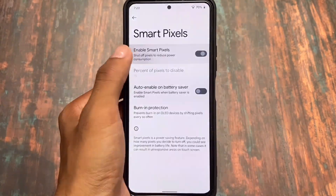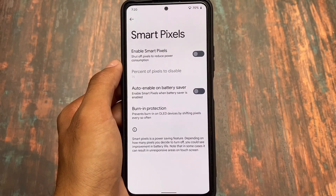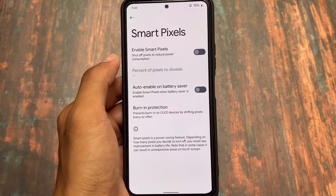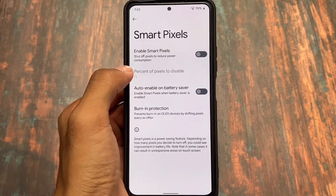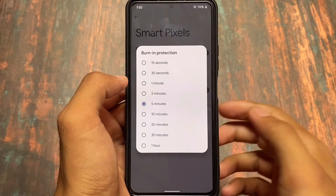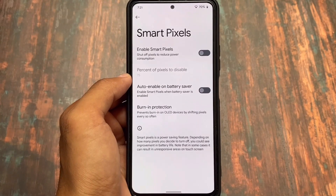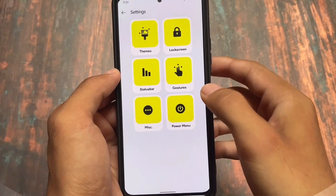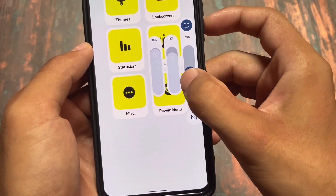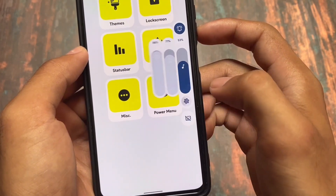We also got the smart pixel feature with this update. Enabling smart pixels will shut off pixels, which may increase battery backup. You can also use the option to auto-enable on battery saver. That said, since devices now have very fast charging and 4500–5000 mAh batteries, it may not make as much practical difference.